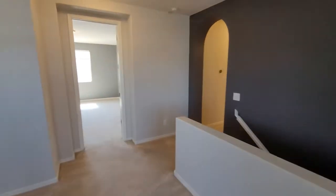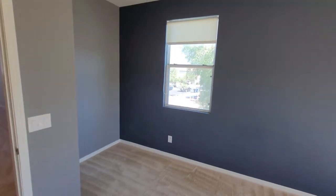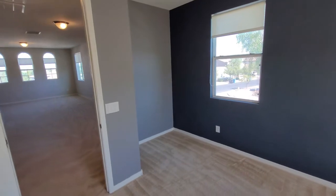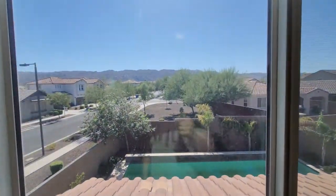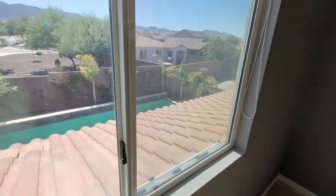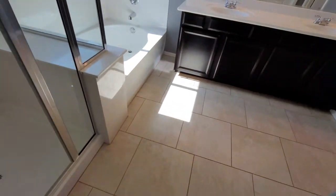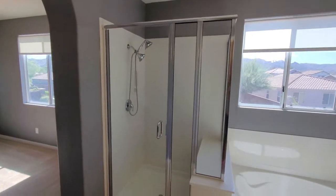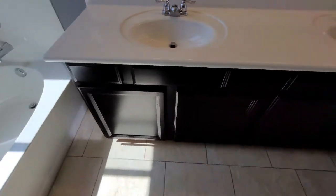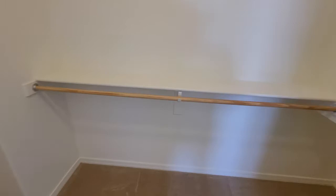Let's go take a look at the owner's suite. Lots of beautiful natural lighting. There's a cubbyhole for some additional stuff, like a little bedroom office. Beautiful views of South Mountain and the pool. The owner's suite comes with a separate garden tub and shower, dual sinks, and a walk-in closet. Plenty of space — his and hers areas.